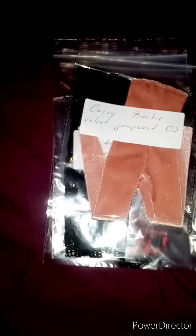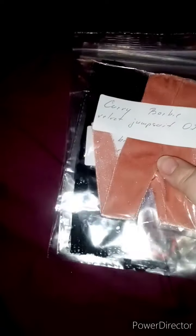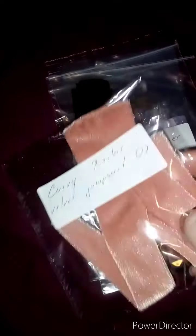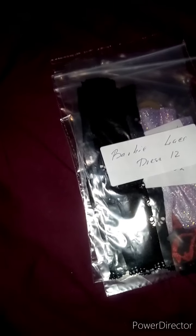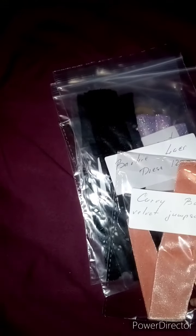Hi guys, I'm probably going to end up linking this onto another video, but I've just opened these — I got them in the post today and I just want to share them with you. And then I think once my new Barbies get here, I can do a little fashion show with them.